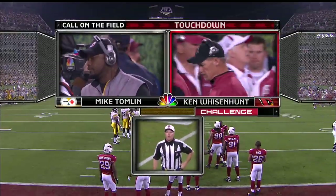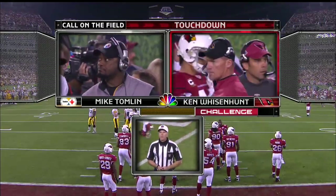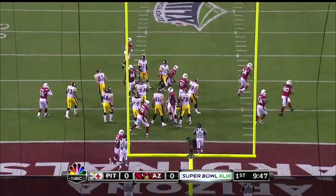After review, the runner was down short of the goal line. And the kick by Reid is good.